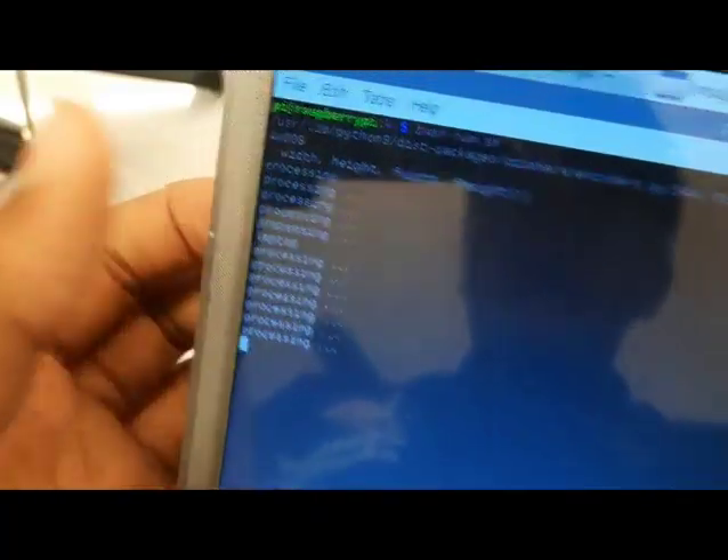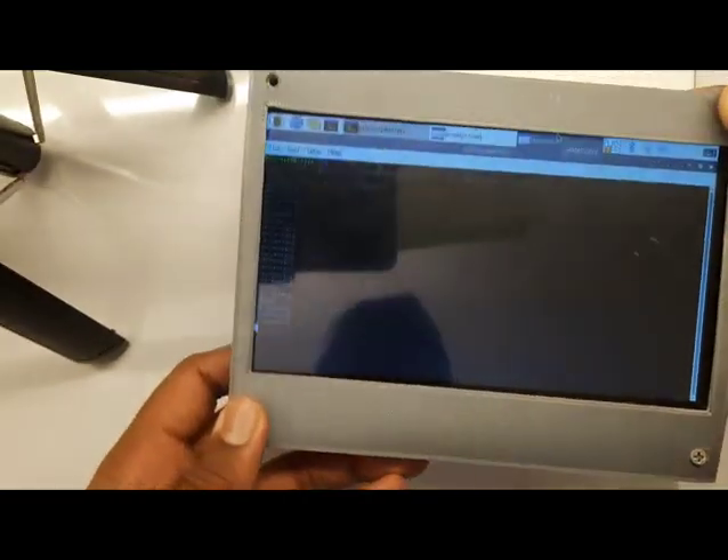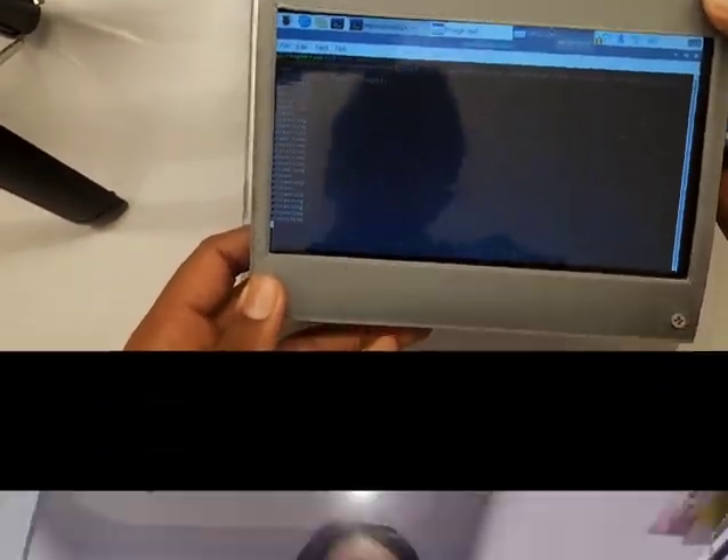Now let's try to detect this laptop. As you can see, it has detected this as a laptop. Now let me put my hand — it has detected me as a person, which is correct. In this way, it can detect more than 60 plus objects, which will help visually impaired people to identify the objects in front of them.